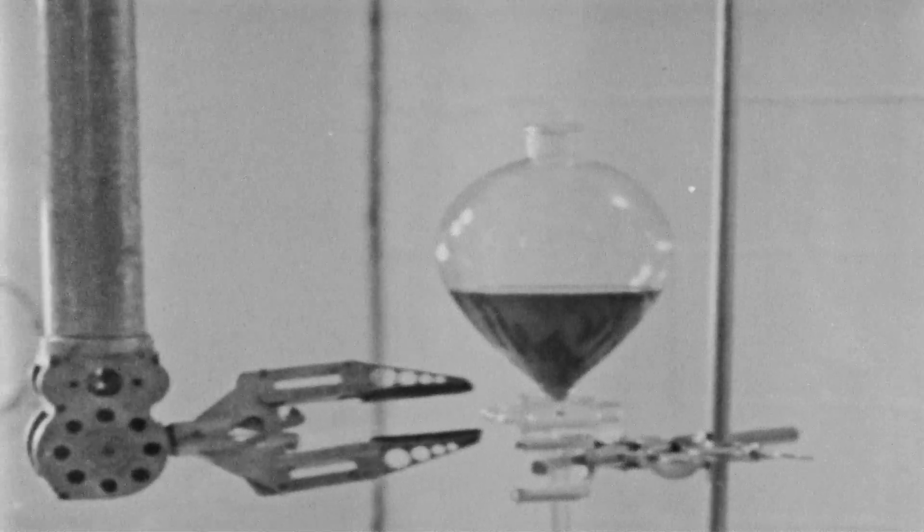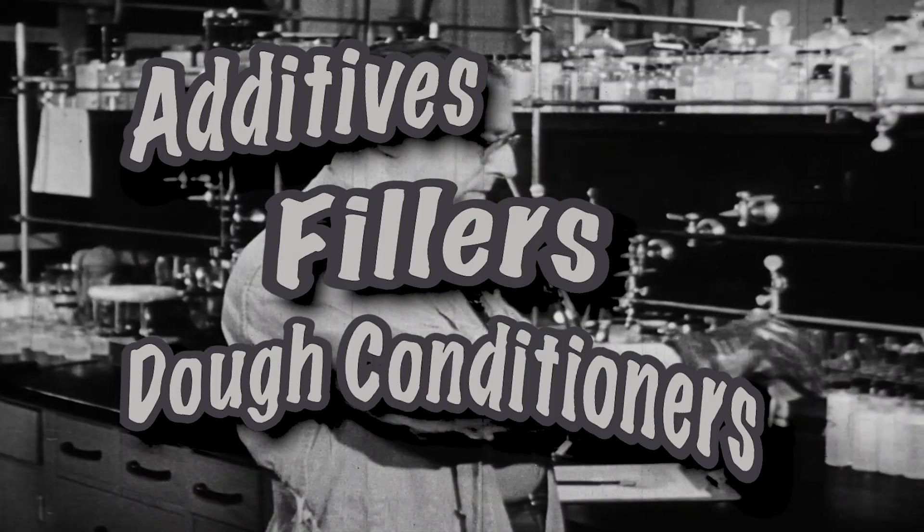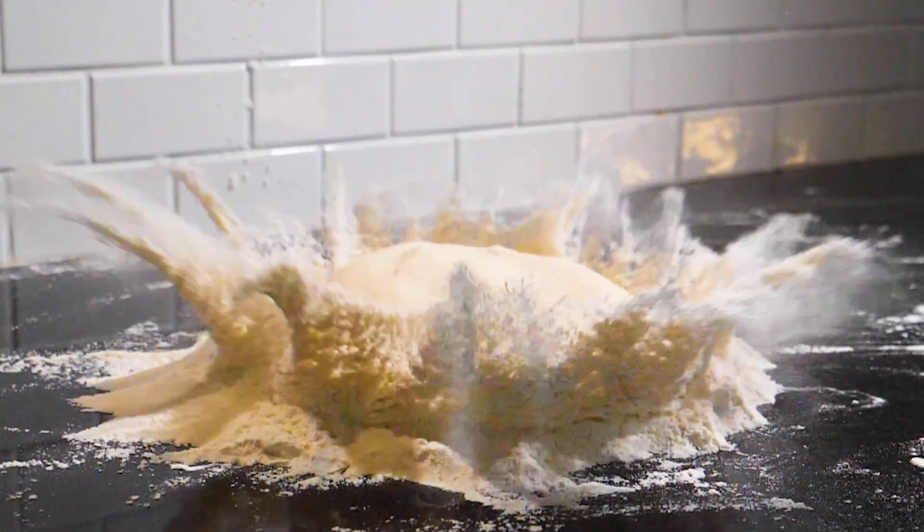For years, scientists have toiled to make the perfect pizza. That's why other pies contain so many additives, fillers, and dough conditioners. Forget about it.